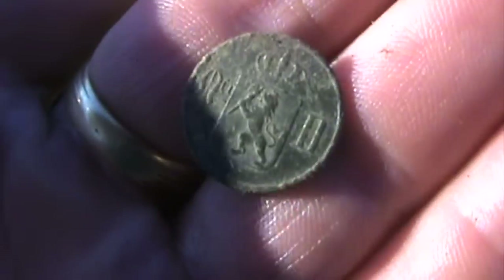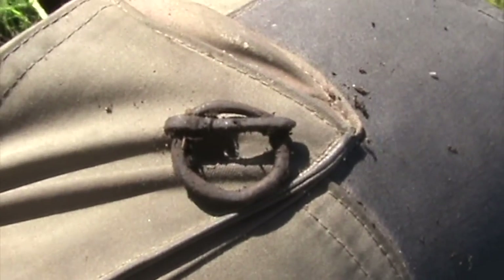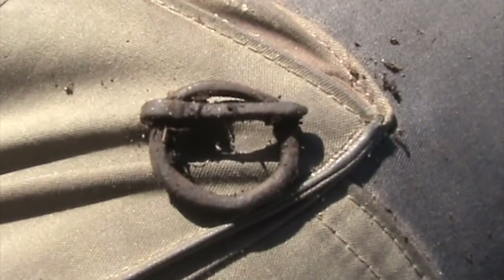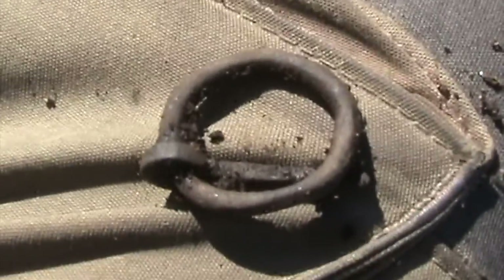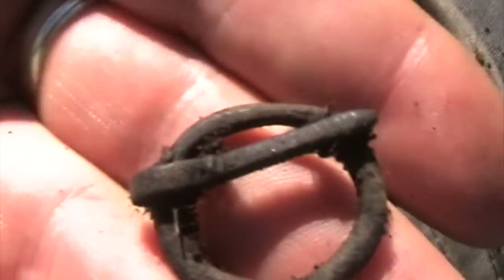Next find: a brooch, and it's medieval. So I take a pass and deliver it to the museum.